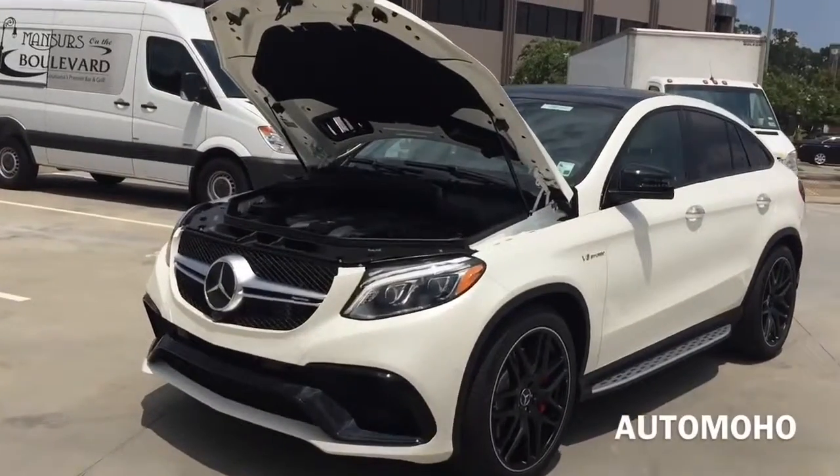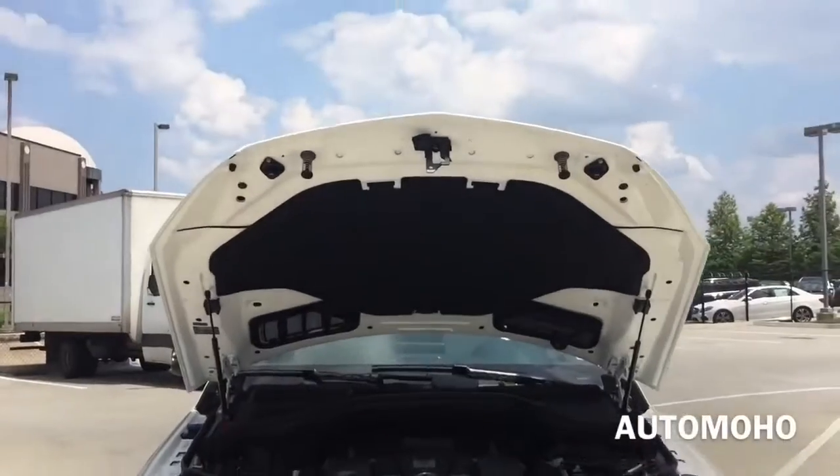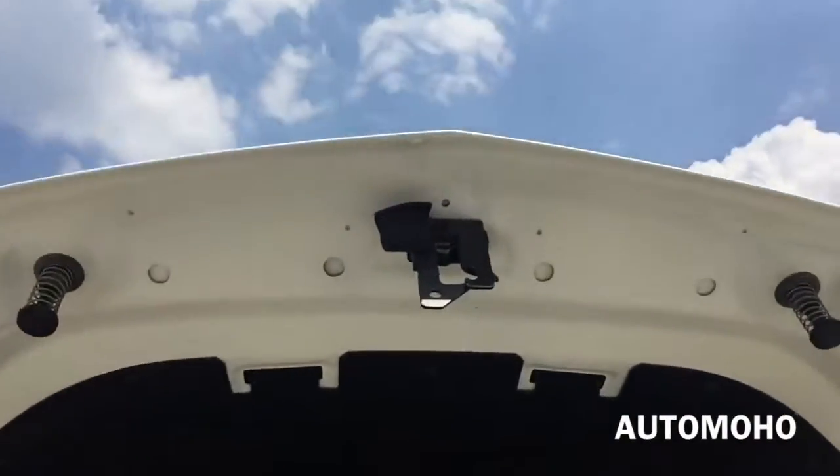EPA estimated fuel economy is rated at 14 city, 18 highway, and 15 combined. Very impressive engine. Now let's shut it down and take a detailed look at the interior.